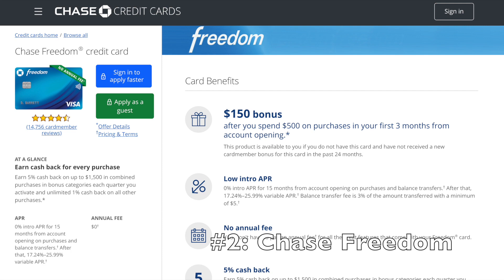Number two: the Chase Freedom credit card. This is a standard, very popular card with no annual fee, but you earn 5% cash back on rotating categories every three months — categories you'd already be spending in, like gas, restaurants, and warehouse stores like Costco. You also get $150 just for signing up and spending $500 in the first three months. Perhaps the best benefit is that the rewards you earn are called Ultimate Reward points, which — as I'll share with my number one card — can be combined to get incredible travel benefits.